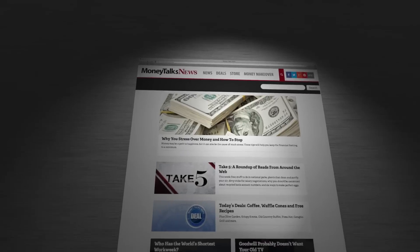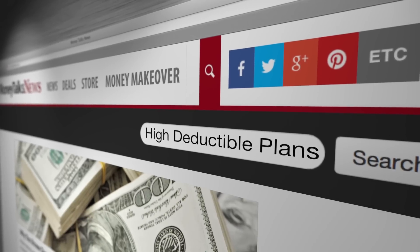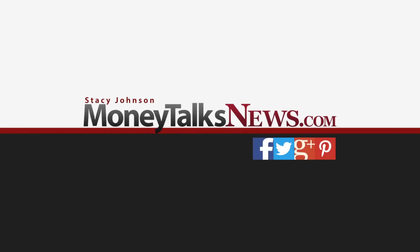Bottom line: high deductible health insurance can mean cheaper coverage but higher out-of-pocket cost. What you need is information that will keep that money in your pocket. Go to MoneyTalksNews.com and do a search for high deductible plans. For MoneyTalksNews, I'm Stacey Johnson.